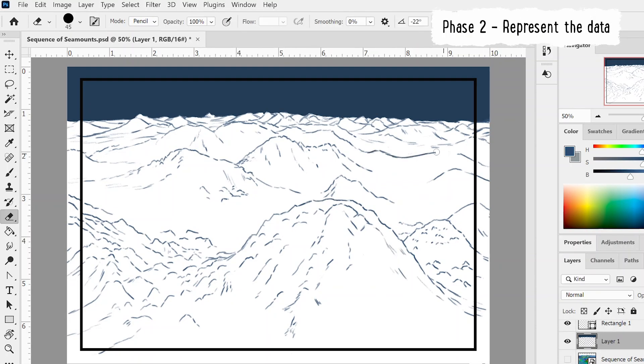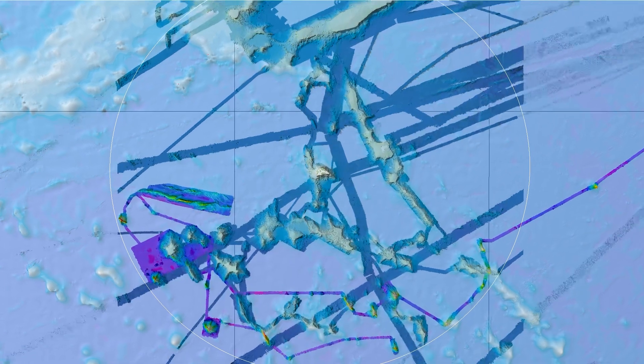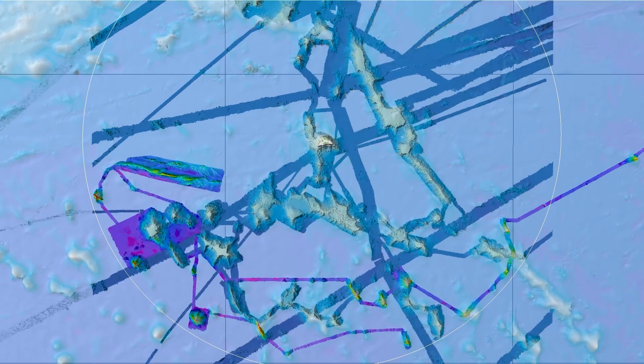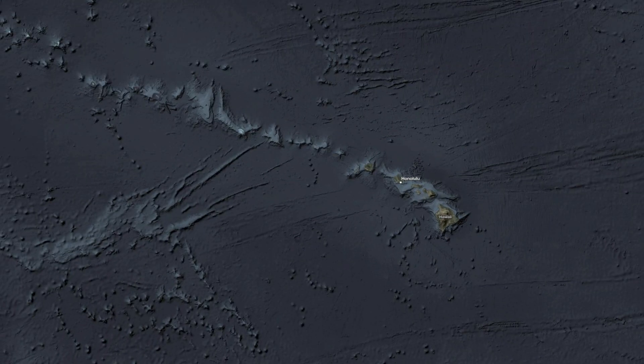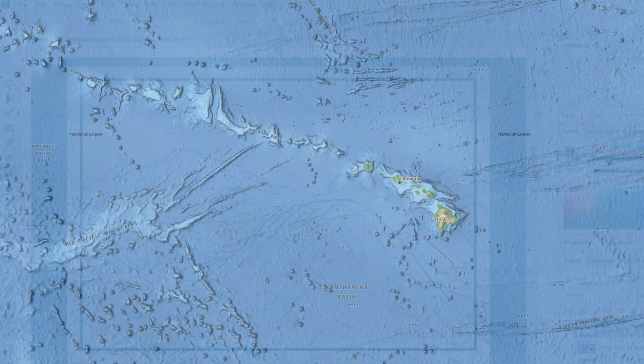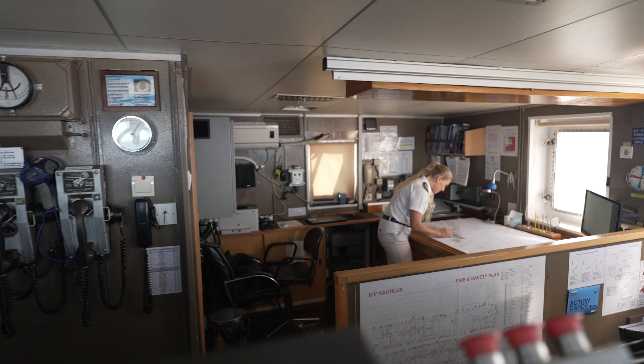Phase two is visually representing the data. While surveyors do make preliminary maps of the data they collect during mapping expeditions, these maps are generally not to be used for navigation until they are revisualized by a cartographer. It's the cartographer's job to take the raw survey data, determine who the map is being made for, and use the right visual tools to ensure that the map gives its user the clearest information possible.